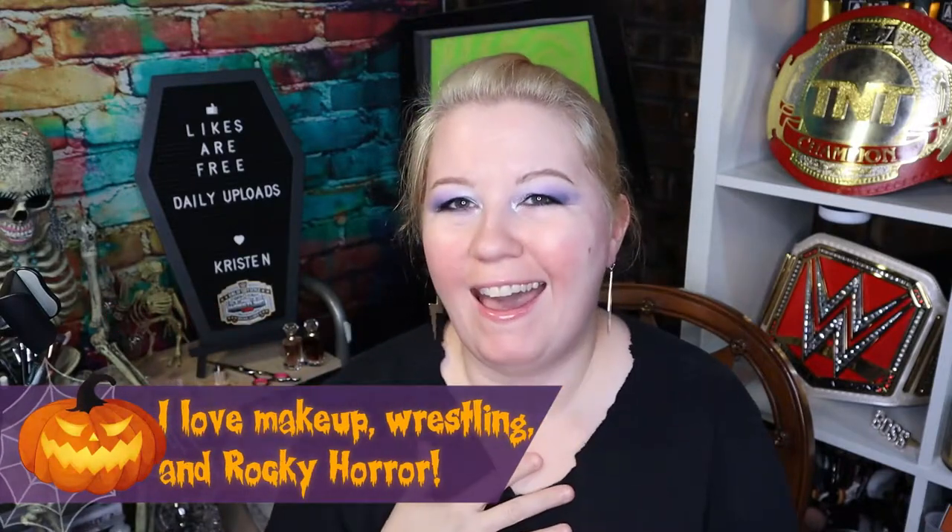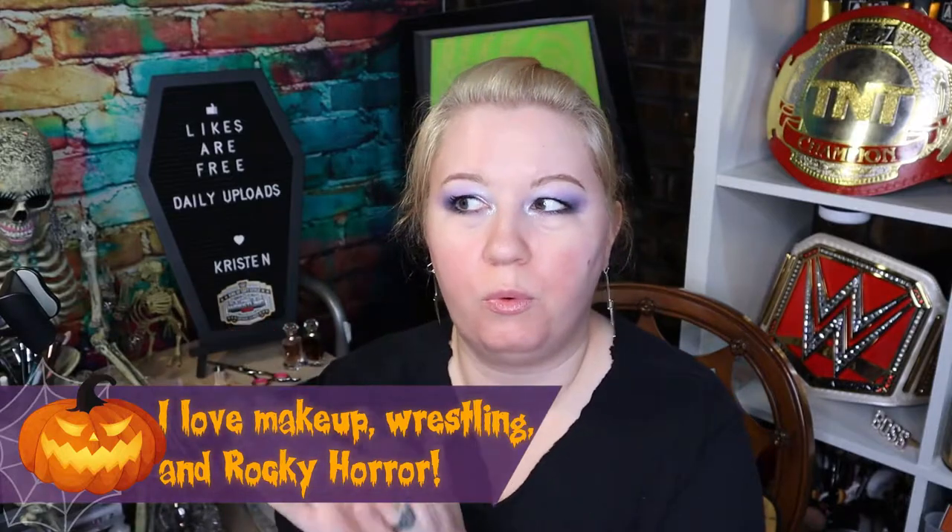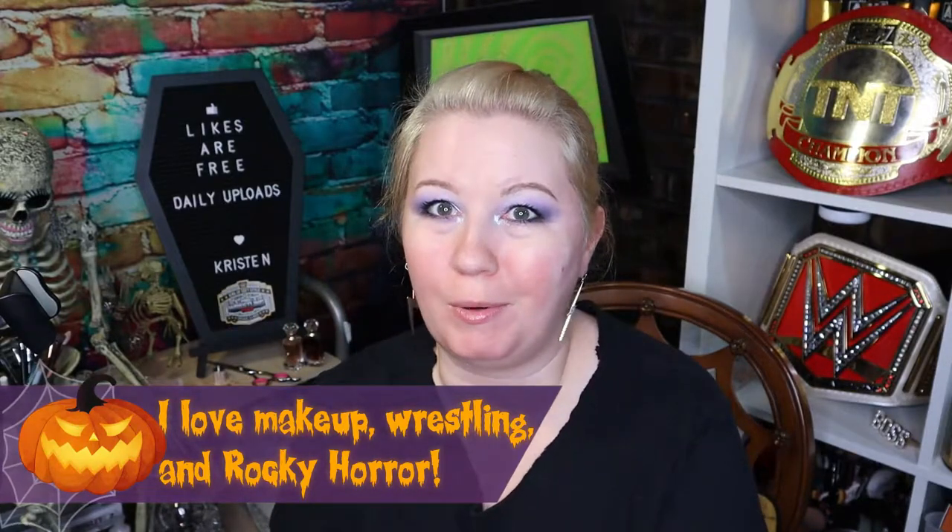Hello, hello. I thought I would do a slightly different video here showing you — I'm actually going to take makeup to work with me.